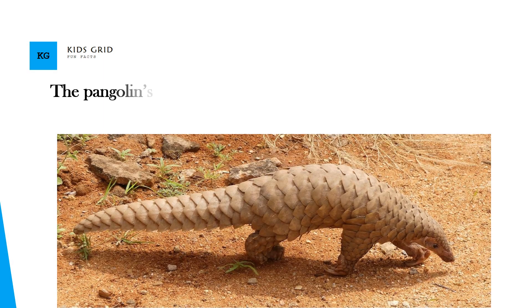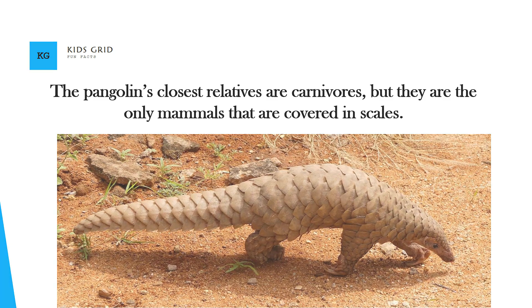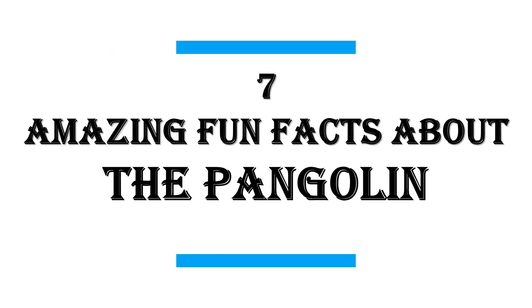The Pangolin's closest relatives are carnivores, but they are the only mammals that are covered in scales. In this video I will share with you 7 amazing fun facts about the Pangolin.